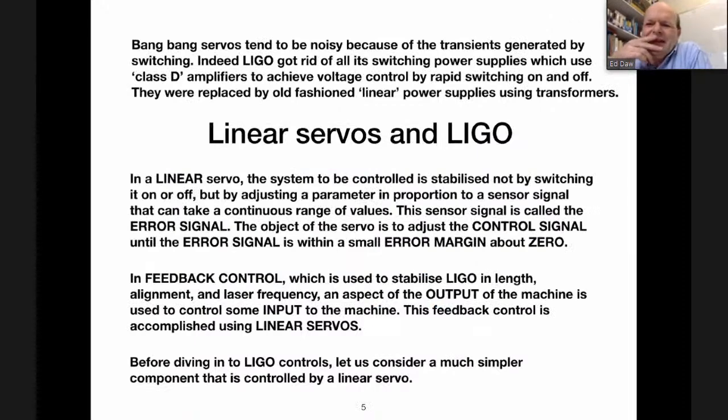Bang-bang servos are not great. The problem is exactly the bang — they tend to be noisy, because every time you switch parts of the system on and off it generates a transient in the form of electrical noise. It doesn't matter in a farmer's field, but when you're next to LIGO you don't want constant electrical switching noise. In the initial LIGO detectors, switching power supplies generated an unacceptable electrical noise, and in advanced LIGO we replaced them at great expense with old-fashioned linear power supplies using transformers, which are less electrically noisy. That actually improved the noise level at the site quite a lot.